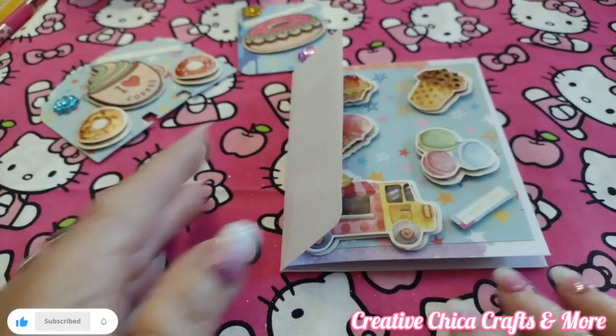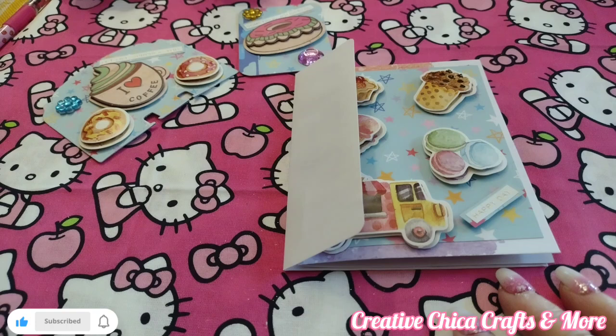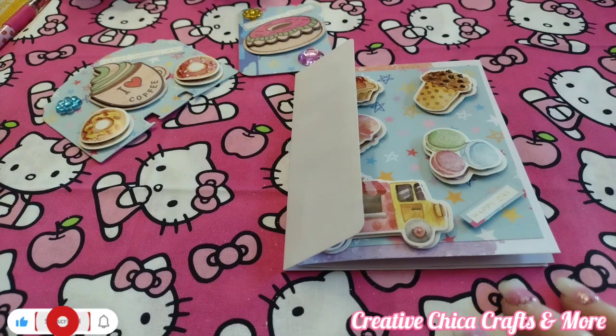It comes with an envelope. Tomorrow is hashtag Sticker Saturday, hosted by Crafting Rose, so stay tuned for that. I hope you have a great Friday and a great weekend — catch you later, bye!